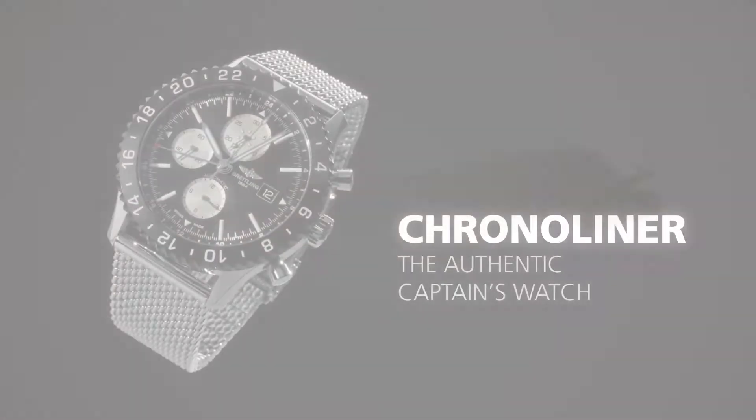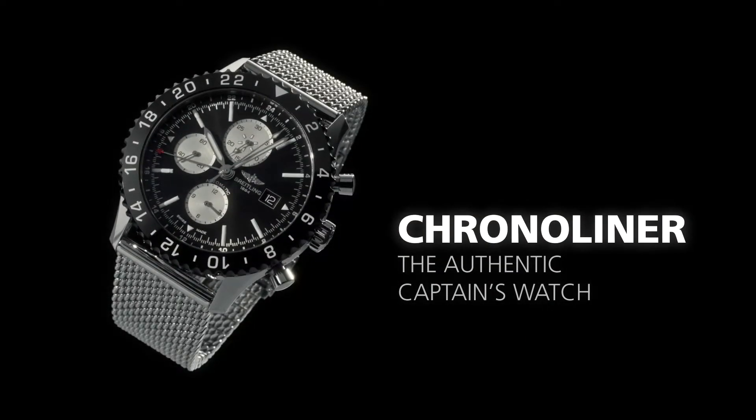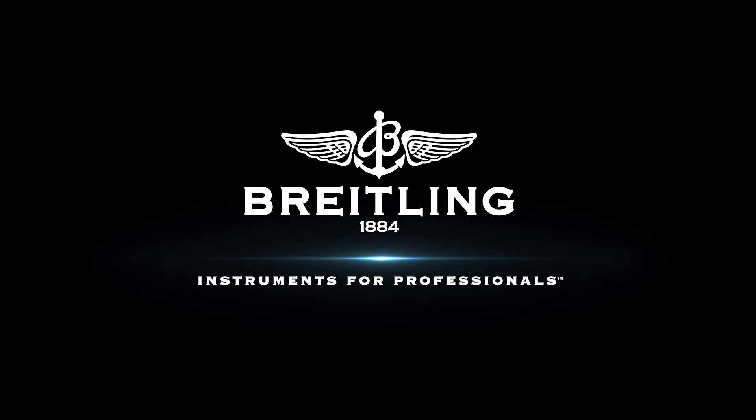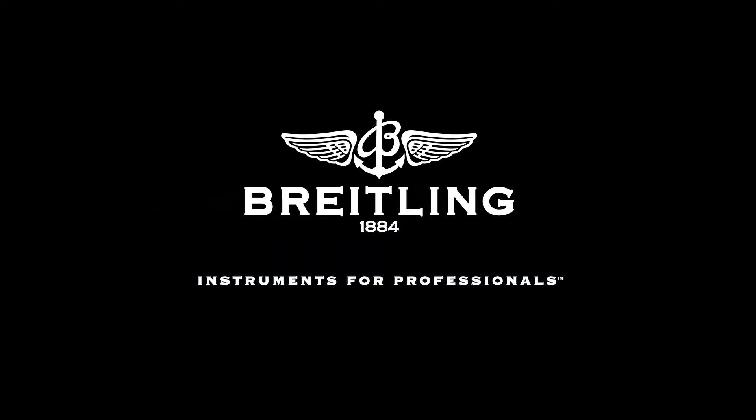Chrono Liner — the authentic captain's watch. Breitling: instruments for professionals.